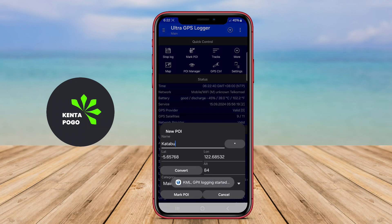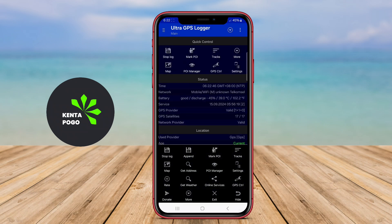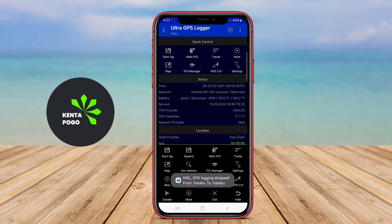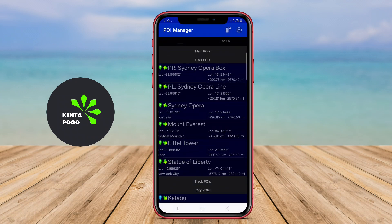This application is a powerful tool designed for outdoor enthusiasts and professionals who need accurate GPS tracking and logging. It allows users to record their movements and activities with high precision, providing detailed information such as speed, distance, altitude, and location coordinates.